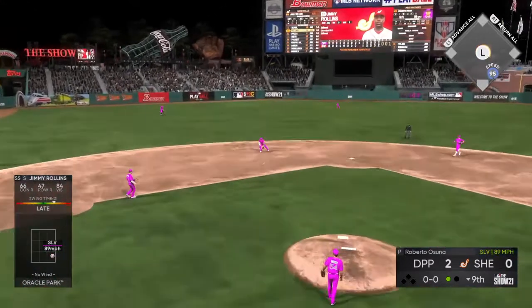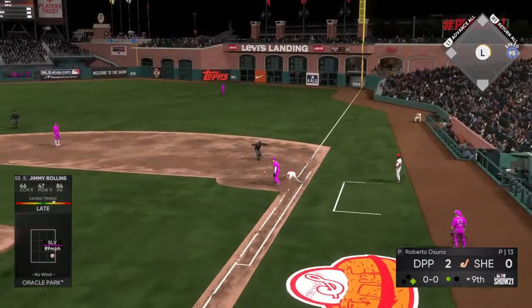Hit to short, fielded cleanly, throw to first — and he can't come up with it.